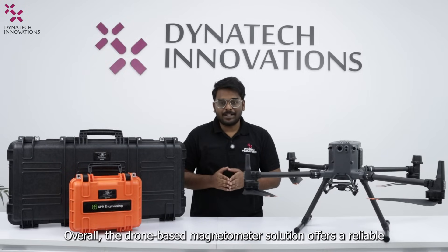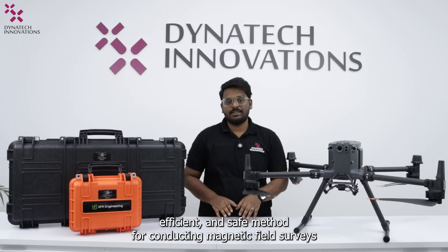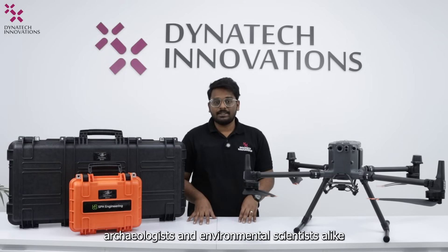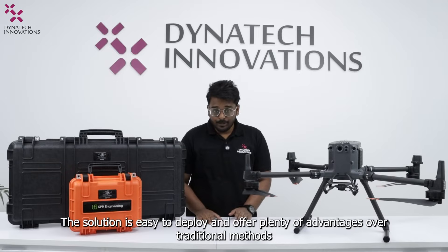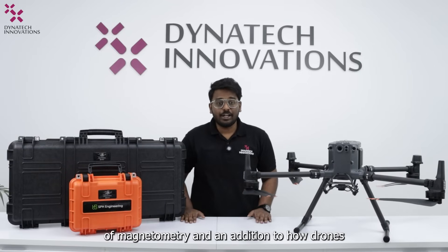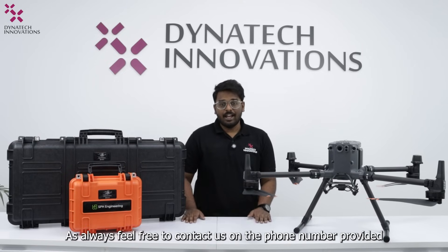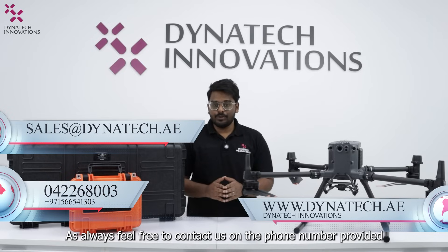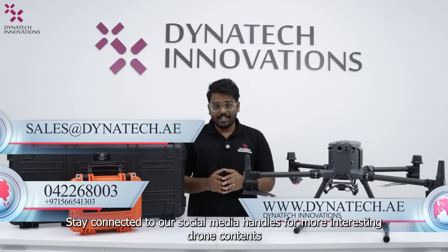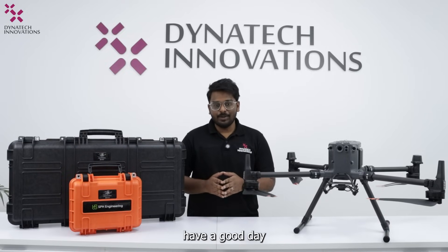Overall, the drone-based magnetometer solution offers a reliable, efficient, and safe method for conducting magnetic field surveys, making it an invaluable tool for researchers, geologists, archaeologists, and environmental scientists alike. The solution is easy to deploy and offers plenty of advantages over traditional methods of magnetometry, adding to how drones are revolutionizing how we explore and understand our world. Feel free to contact us on the phone number provided or email us for any queries or purchase support. Thank you, have a good day, bye.